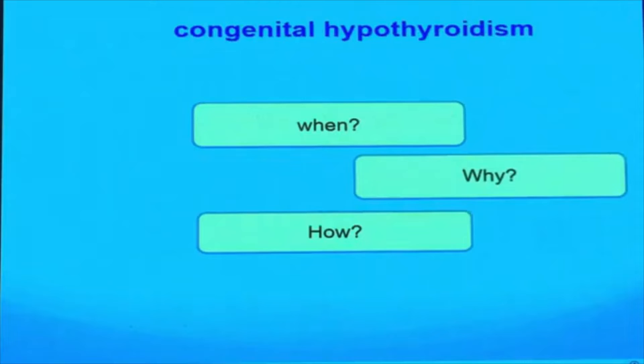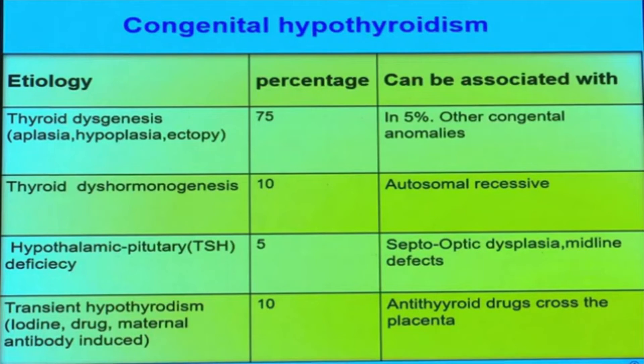The causes of congenital hypothyroidism: 75% are due to thyroid dysgenesis — either aplasia, hypoplasia, or ectopia — and may be associated with congenital anomalies, especially cardiac defects, hearing problems, or dysmorphic facies. Ten percent is due to thyroid dyshormonogenesis, which is autosomal recessive and associated with goiter. Five percent is central congenital hypothyroidism, or secondary hypothyroidism, usually associated with septo-optic dysplasia or midline defects. Ten percent of patients have transient hypothyroidism, most commonly due to iodine deficiency, or transplacental maternal antithyroid drugs or antibodies.